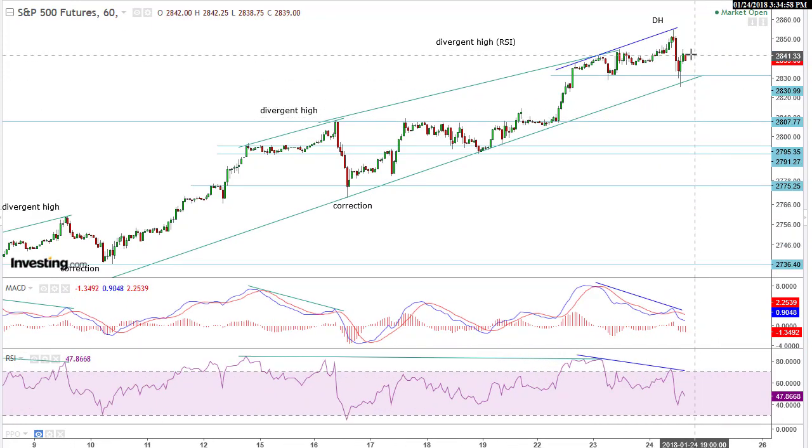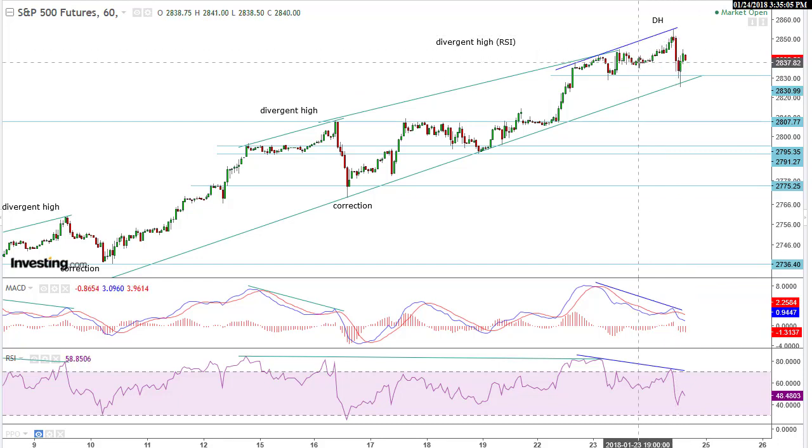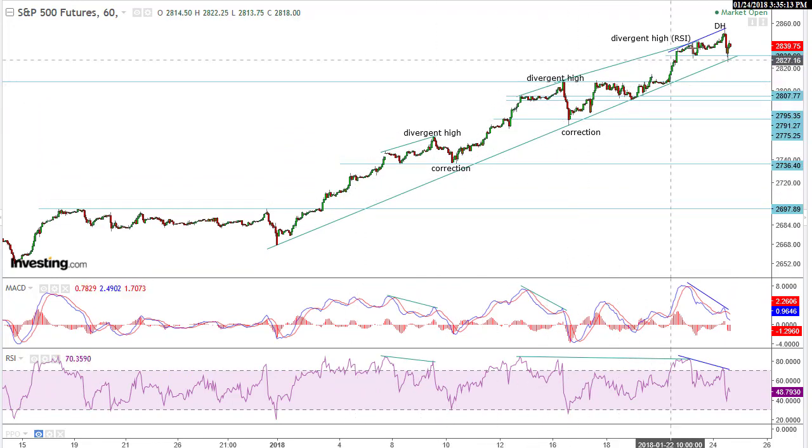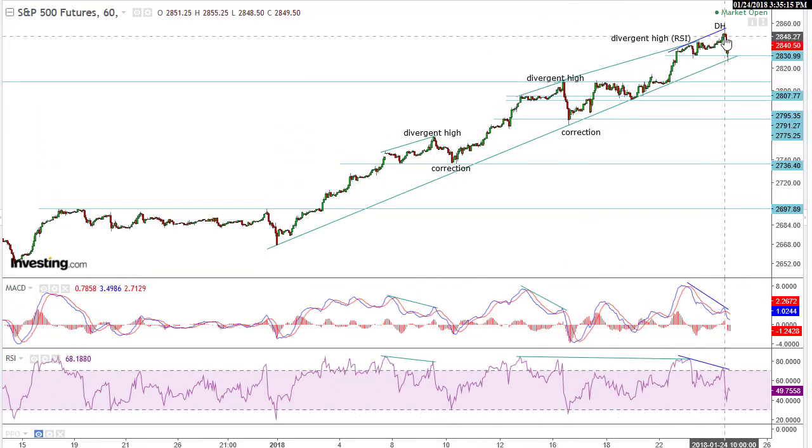We had a pretty impulsive red candle today on the 60-minute chart that engulfed the last dozen or so candles. It looks to me like this run-up, the New Year's rally, is extremely long in the tooth, and I think it's a matter of time.